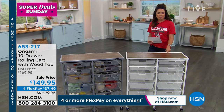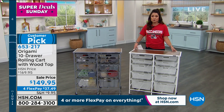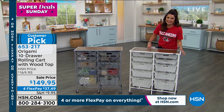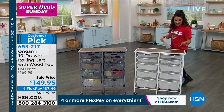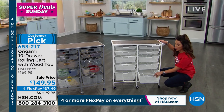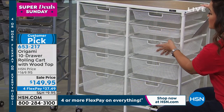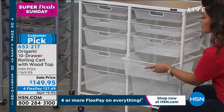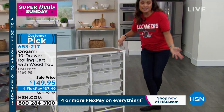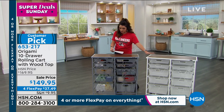Moving into another great idea from Origami — a drawer system. On wheels, with real wood on top and powder-coated steel. Amazing durability and quality, with pullout drawers all in different sizes. You can see how deep the bottom ones are and slimmer ones up top. Great for tools in a garage, in a closet like a dresser, crafting supplies, or kitchen supplies. A really nice way to get lots of storage in one piece, and it's on sale. Two colors to choose from.